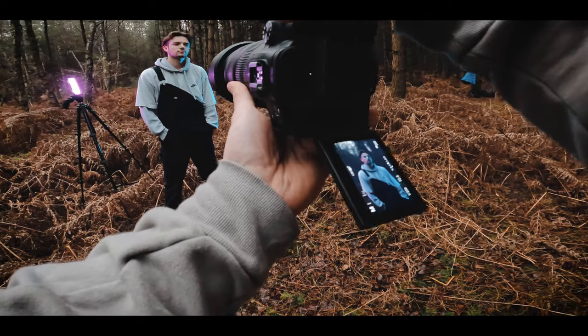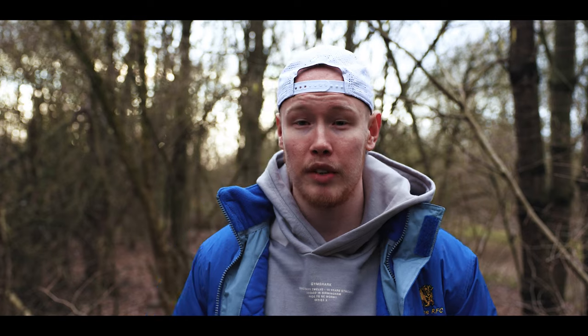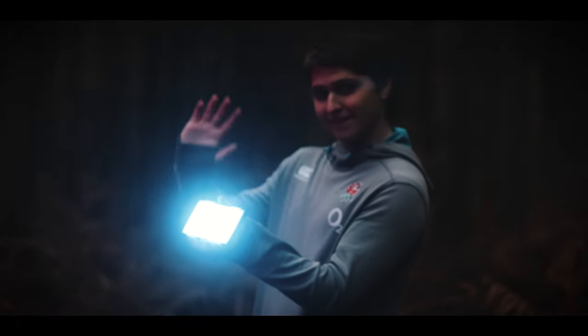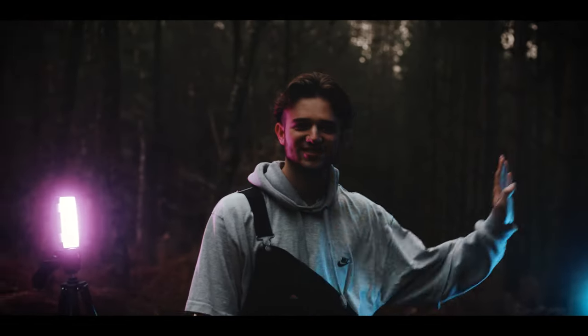We then moved on to the last shoot. I wanted to use two different LED colors — my two favorites: blue and pink. It worked an absolute treat. Using one as a rim light and one slightly more forward just added to the photo, and by using the colors in the background along with the sky and a pro mist filter on, it made the photo so moody and just perfect. That's a wrap.